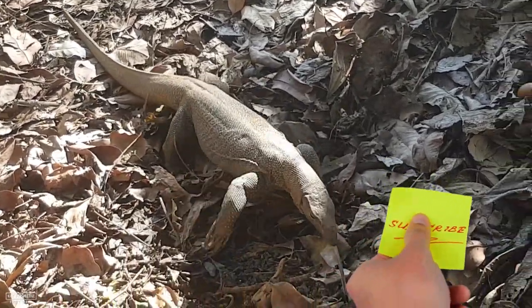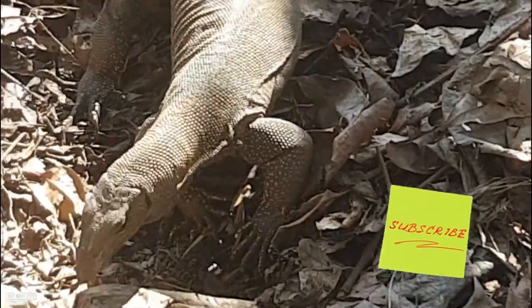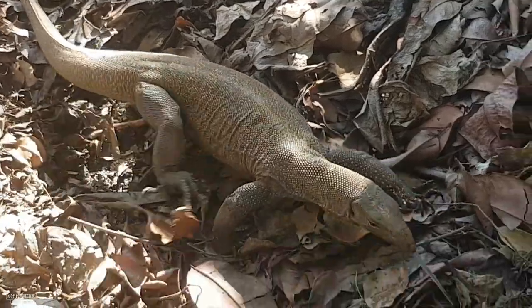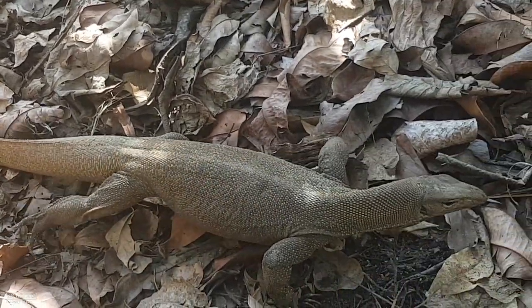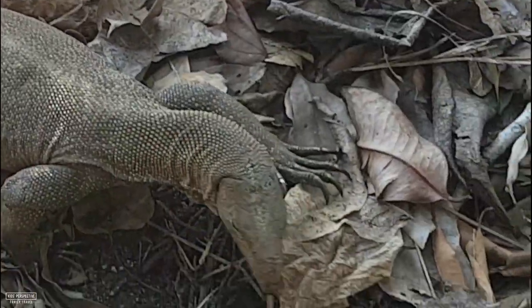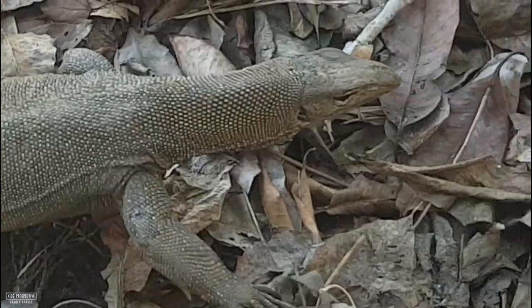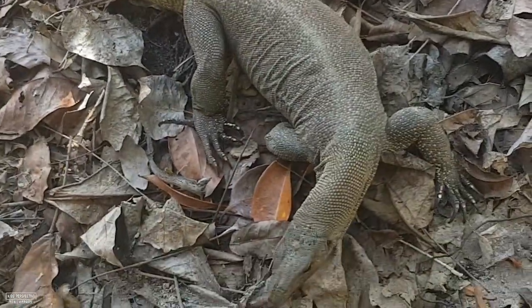Look at this long tongue that sticks out. I wonder if he smells food and now he's trying to eat it. These things are like dinosaurs. We saw lots of lizards in Thailand, but they were much smaller. This guy is huge! And they just run around wild.